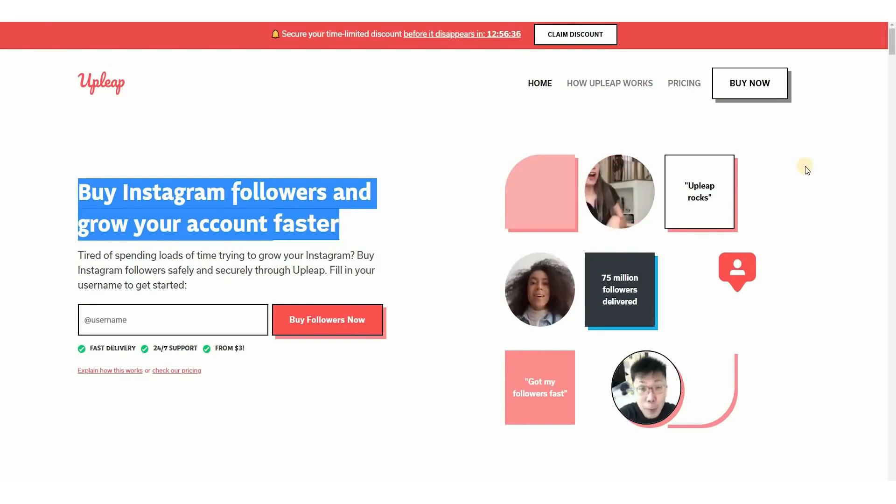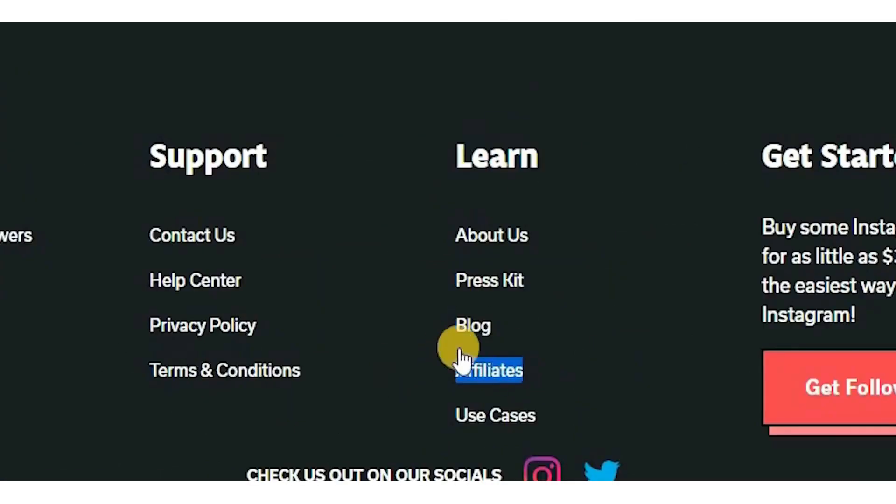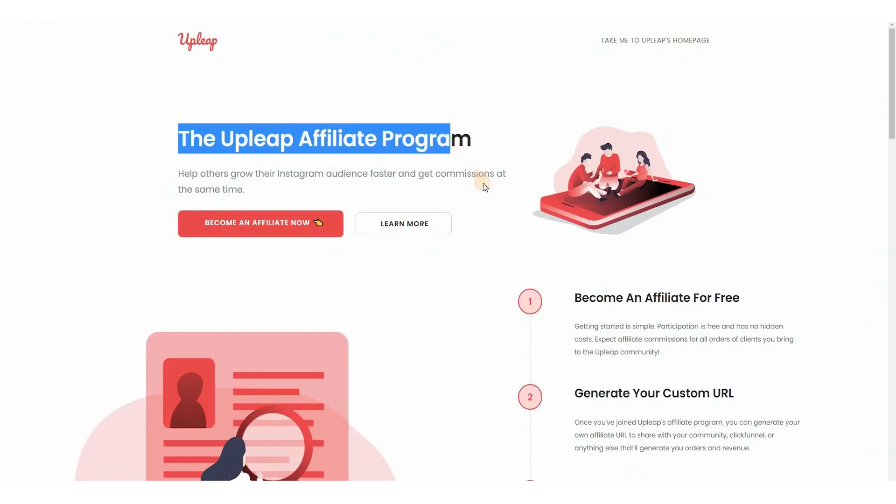I would like you to find out more about affiliates by looking at the bottom of the page. Once you click on that, you'll be taken to this page, which will show the Upleap affiliate program, as you can see from the text.